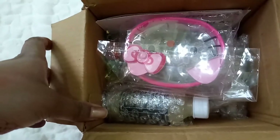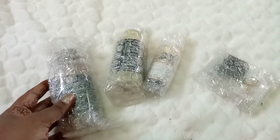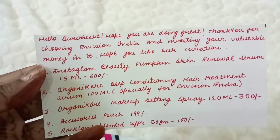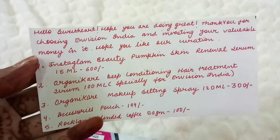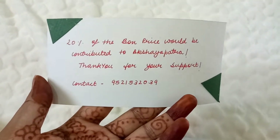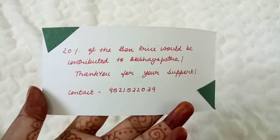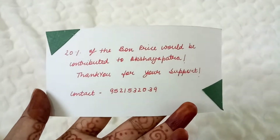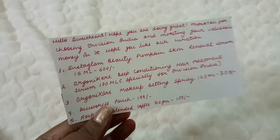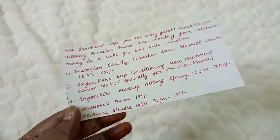Opening it, I have the box right here — it says Envision Box. We have all the contents and everything is individually bubble-wrapped really nicely. We have some cards. The first card says 'Hello sweetheart, hope you are doing great, thank you for choosing Envision India and investing your valuable money.' Another great thing is that if you buy this box, 20% of the price is contributed to Akshay Patra — a really nice cause. You're enjoying goodies while also contributing to an NGO.